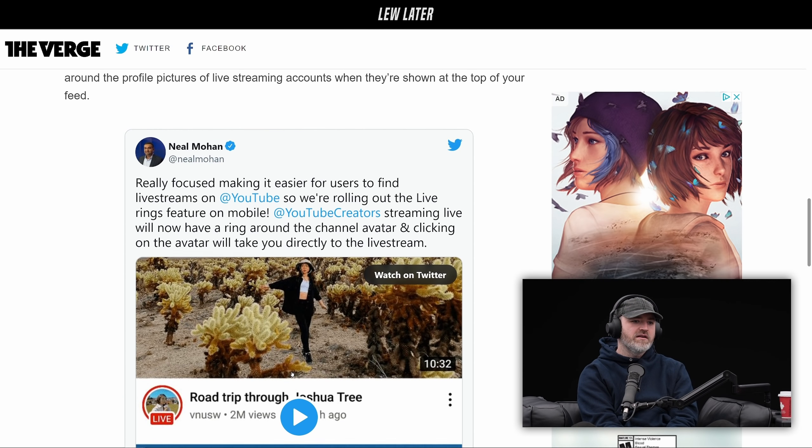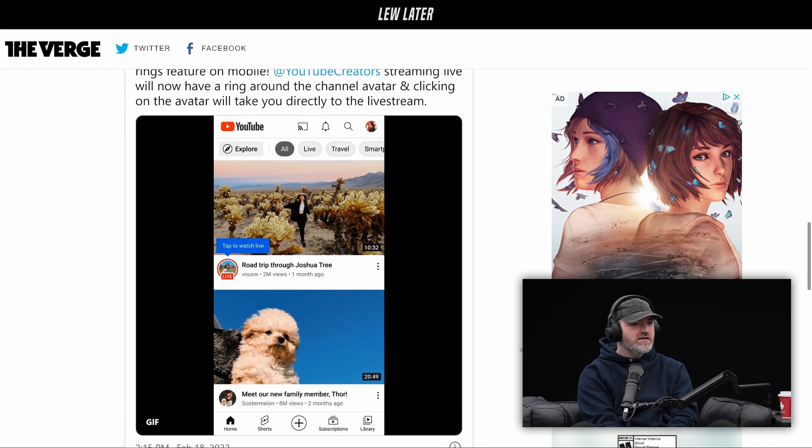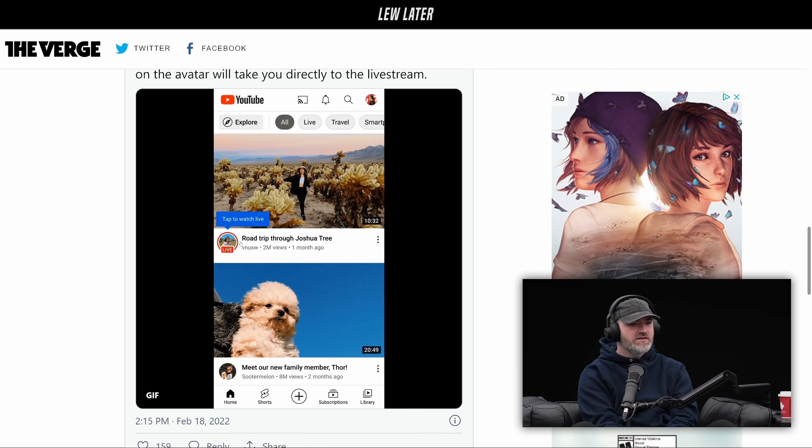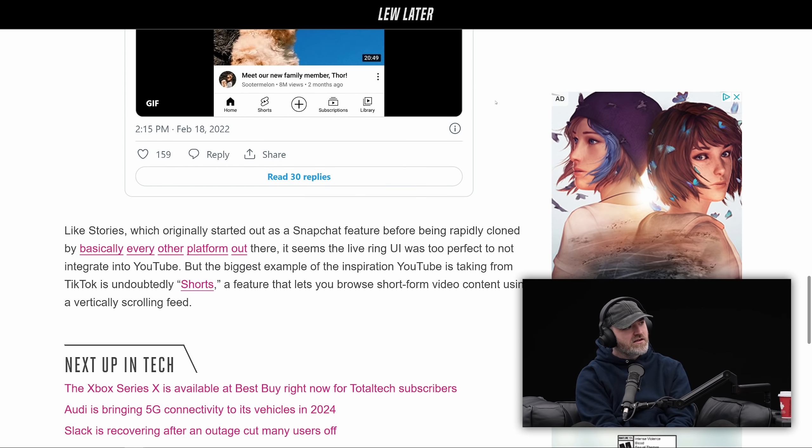This is what it'll look like — can you play that video so we can see it? 'Tap to watch this live.' So you have a circular profile picture, and in this case what you're going to get is a 'Live' label.